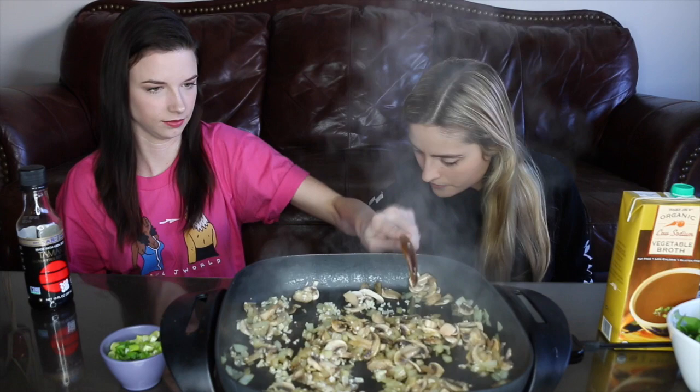We're using four cloves of garlic — if we were truly tripling the recipe it would be six, but I felt like that would be too much. Now we're going to cook up this garlic until it's fragrant — meaning you can really smell it cooking — before we add our next ingredient.